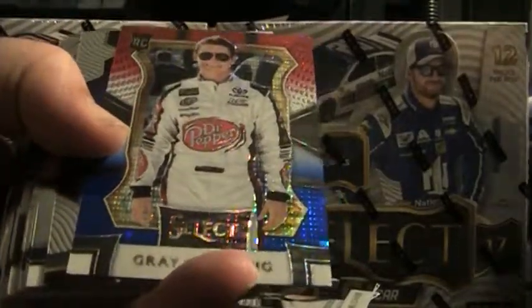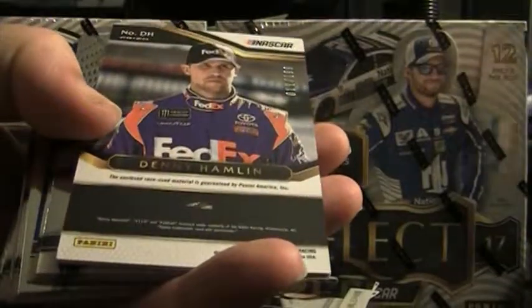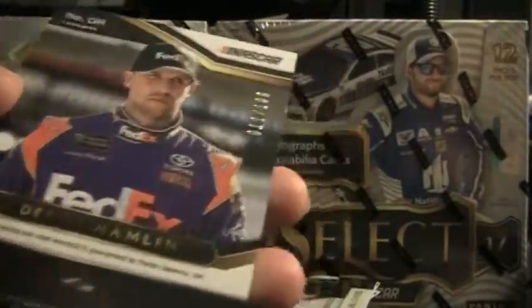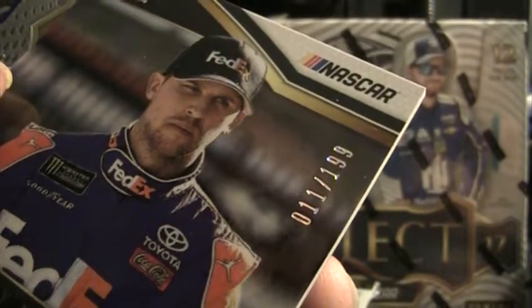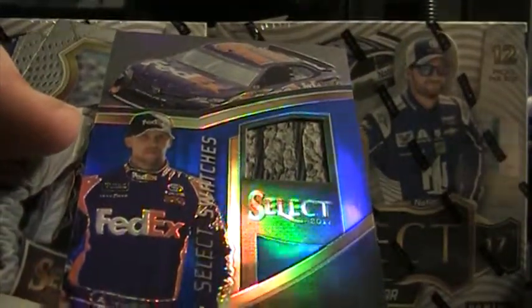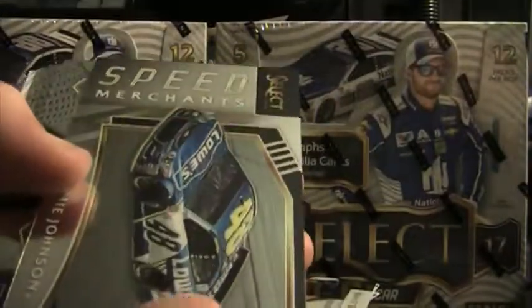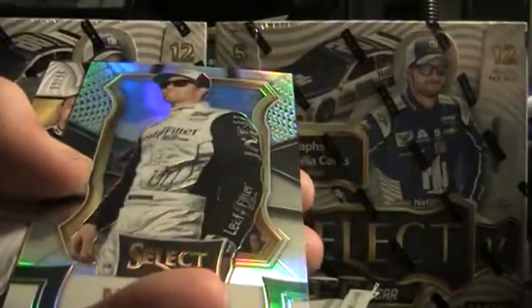Box two — here we go. There's Gray Gaulding cup rookie, 246 of 299. Select Star is Kurt Busch, base Kevin Harvick prism. Denny Hamlin — isn't he number 11? 011 of 199, tire. Denny Hamlin blue, just base Casey Kahne blue. Jimmy Johnson Speed Merchant.